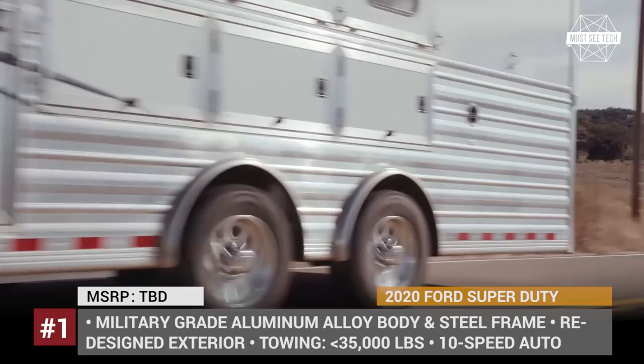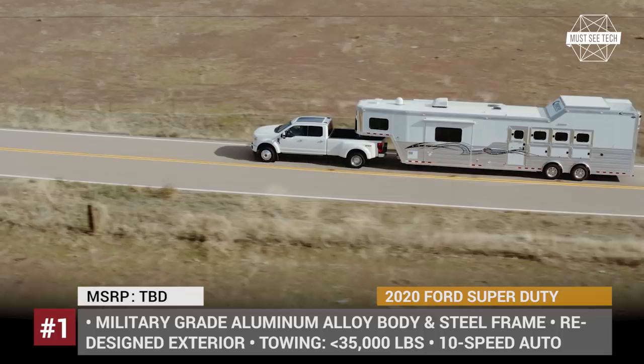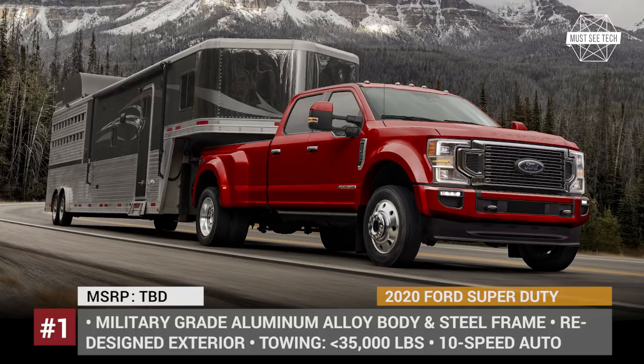As a result, the mightiest F450's trailering capability is expected to rise over 35,000 pounds, making this Ford the pinnacle of towing — one that can move mountains, or haul any type and size of trailer currently on the market.